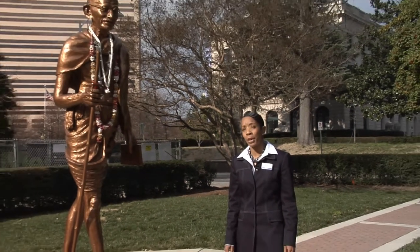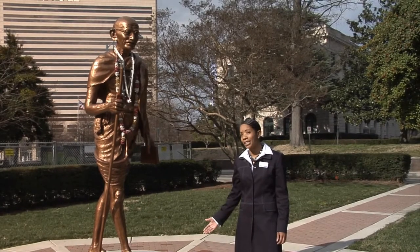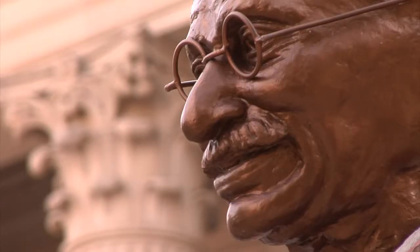Here we stand in front of the Charlotte County Courthouse, also in the middle of Peace Park with our Statue of Gandhi. This was donated by the Asian community of Charlotte.